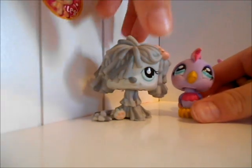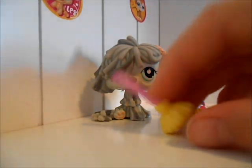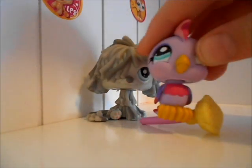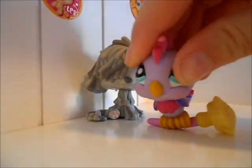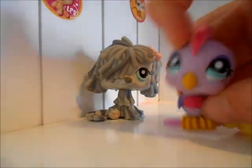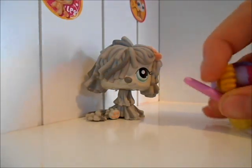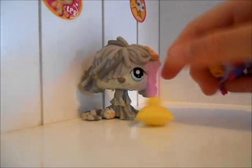Their accessories that they came with — I'm just going to show you both of them. It came with this broom, and the bird is supposed to sit like this on the broom. But you could also just pretend it was like a broom for your little switch-ups. And yeah, it can stand up.